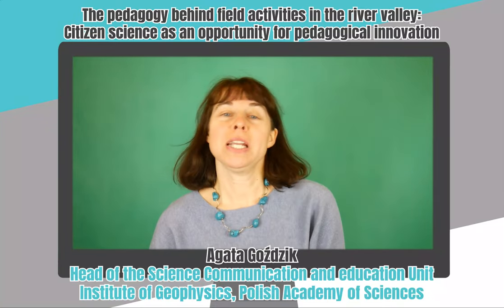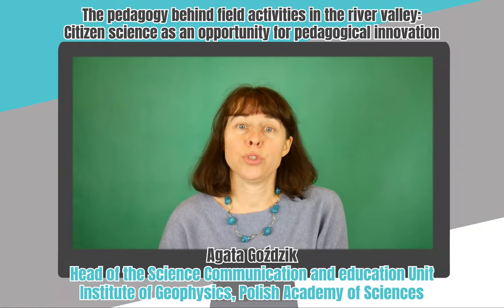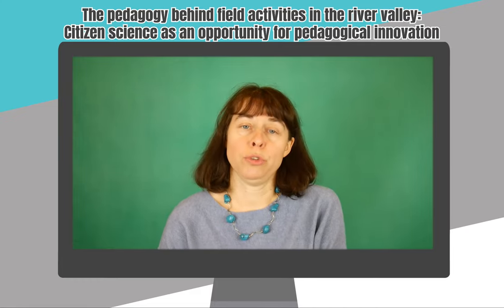Hello, my name is Agata Gorszczyk and I coordinate the Brightech project. Today I would like to share feedback from the RIVER pilot implemented in Poland — feedback gathered during a focus group interview with teachers.